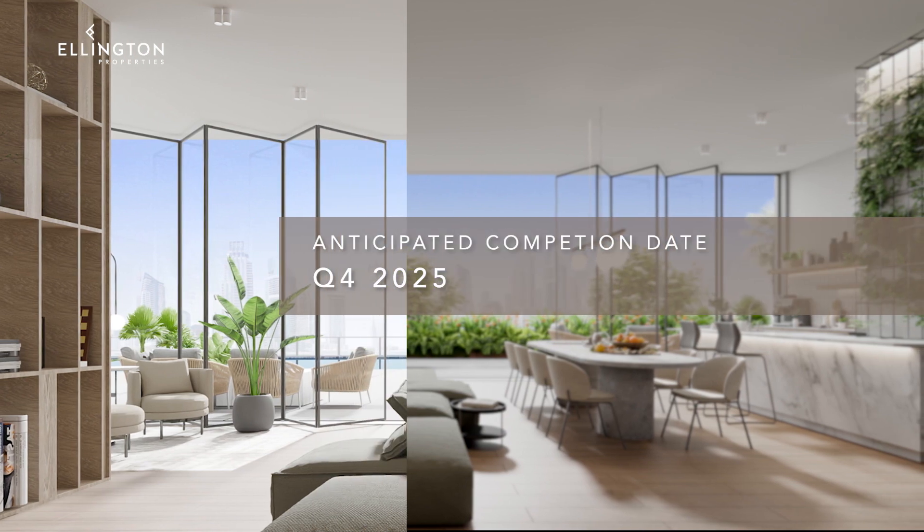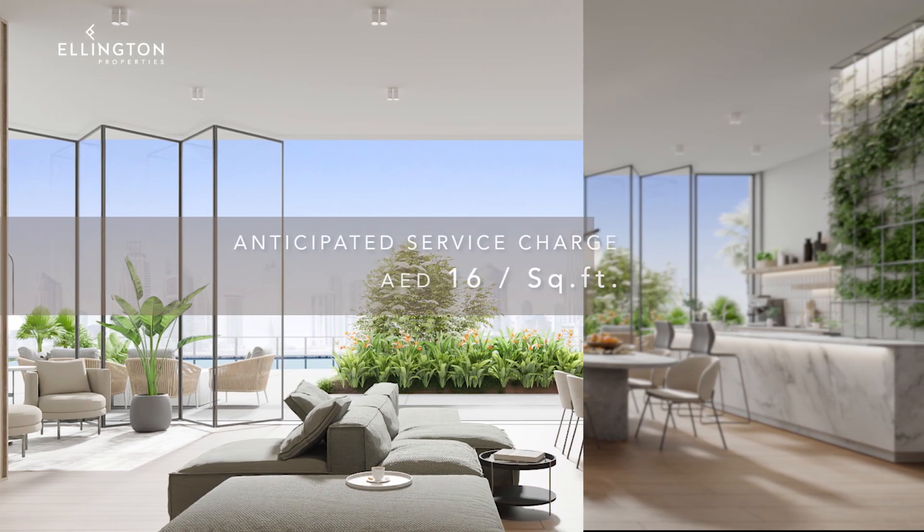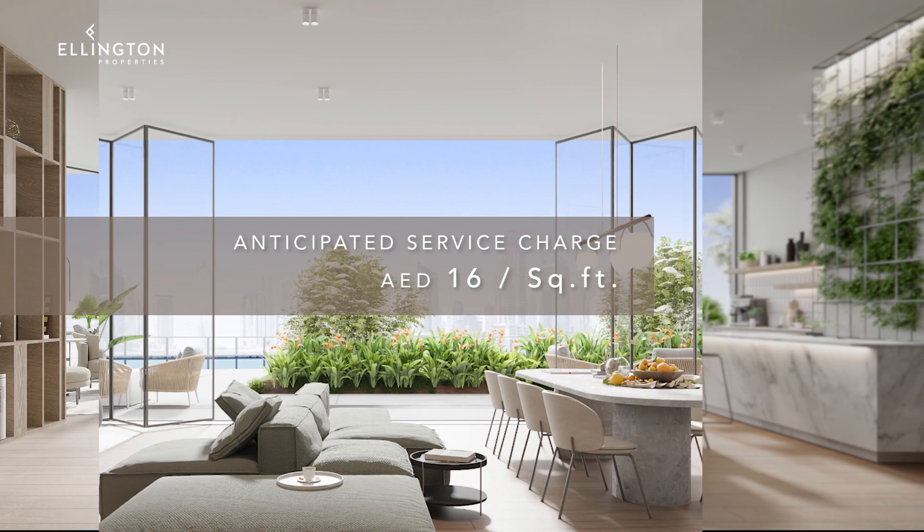The anticipated completion date is Q4 2025, with an anticipated service charge of 16 Dirham per square foot.